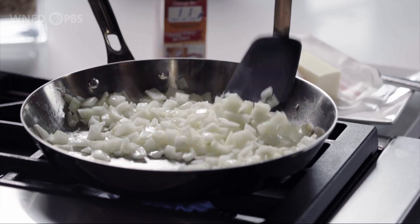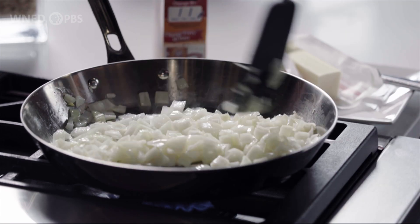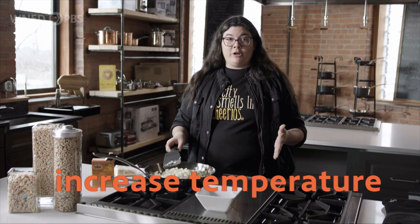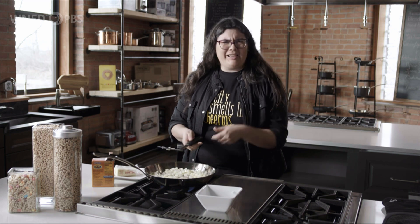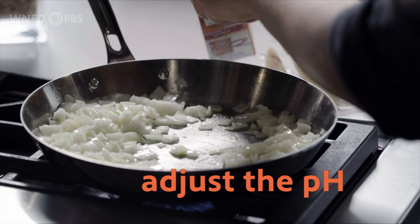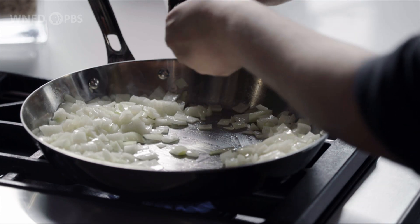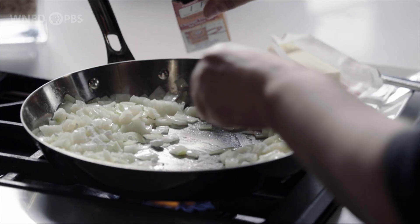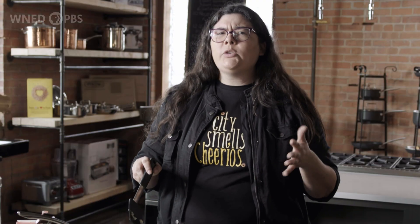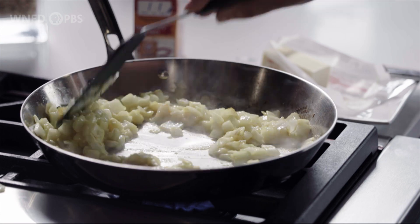So if you have big chunks of onions, it takes longer. We can also increase the temperature — higher temperatures speed up the Maillard reaction, so let's turn the heat up a bit. Let's also adjust the pH. Alkaline conditions favor the Maillard reaction, and you can achieve this by adding a pinch of baking soda to your recipe. This not only speeds up the browning, but also imparts a sweet and caramel-like flavor to the food. It's breaking down remarkably quickly!